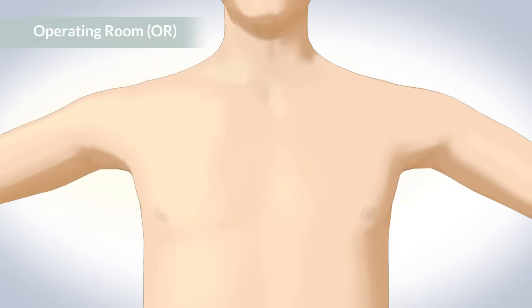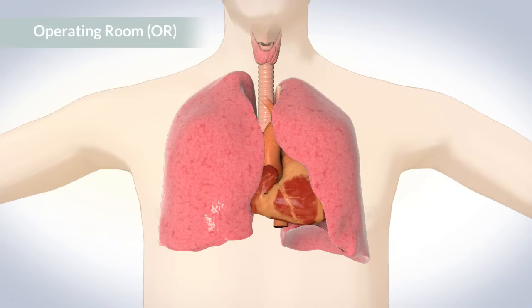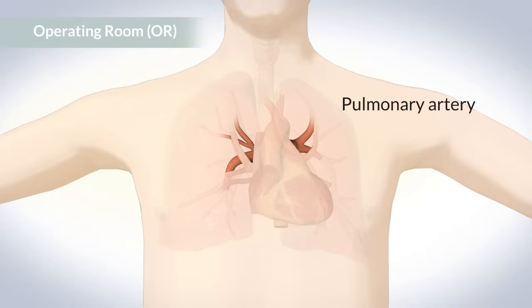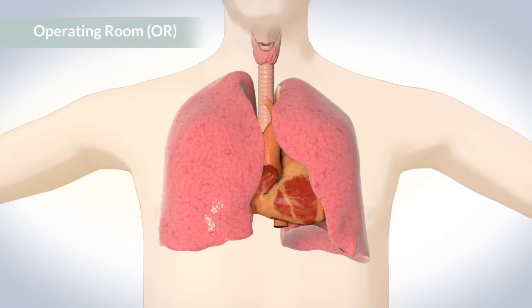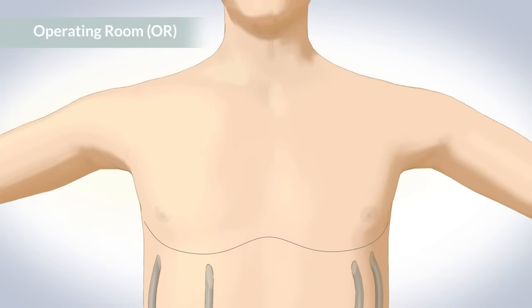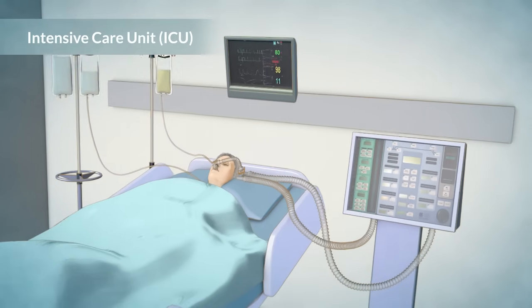Your chest will be opened between the ribs, in the front across the breastbone, or at the side. The diseased lungs will be removed and replaced with the donor lungs, one at a time. The new lung will be connected to the main bronchus, the pulmonary artery, and the pulmonary vein. After the lung is connected, the surgeons will leave drainage tubes around the lungs and heart, and carefully close the layers of bone, muscle, and skin. After the surgery, you will be taken to the Intensive Care Unit, or ICU.